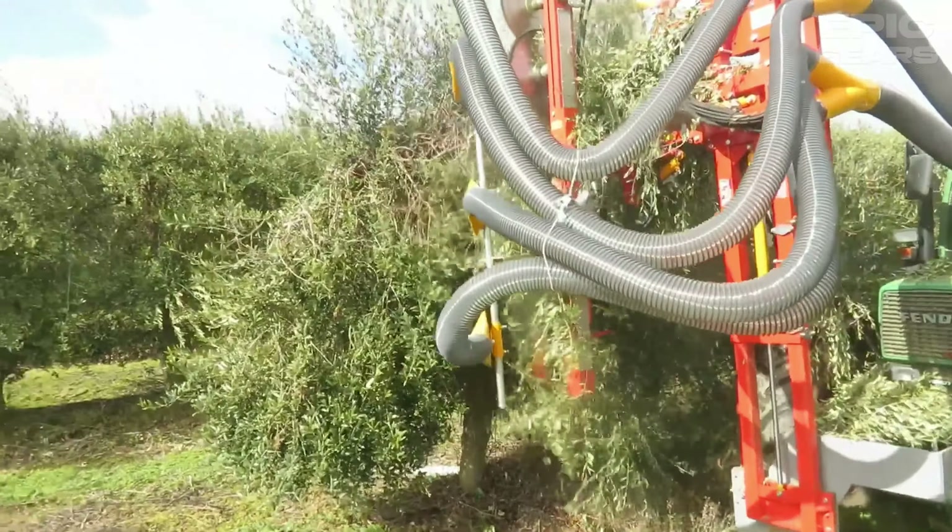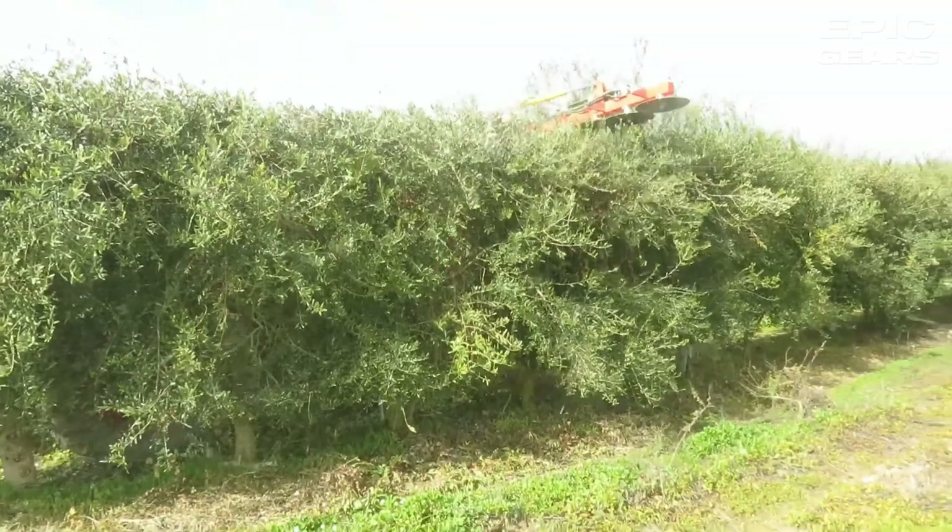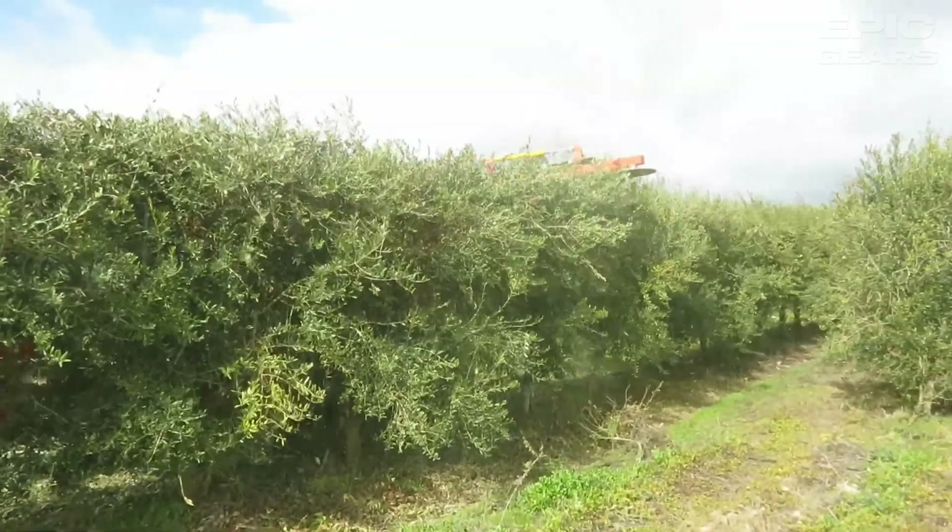This machine can be used for various mowing purposes such as agriculture, landscaping, and gardening. It is a precise and productive machine that can create a neat surface.